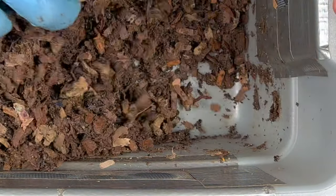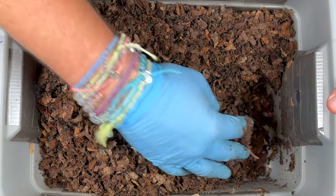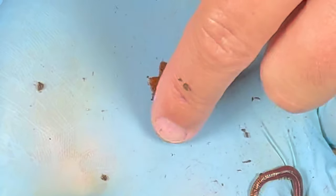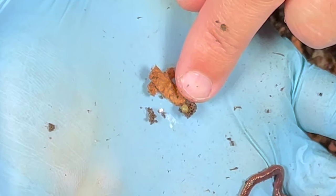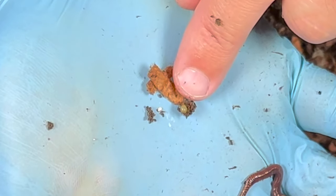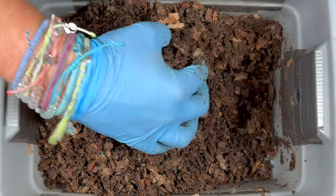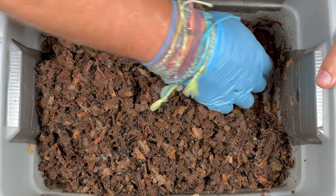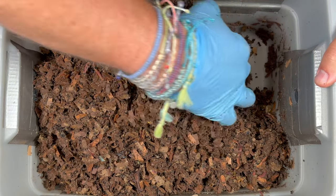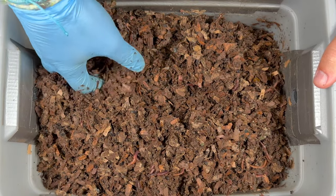We're off to the other corner and feeling the same thing — lots of good moisture, and down here I see a lot of glistening. It's kind of the max moisture I like to keep. Look at this cocoon right here — you can see it was probably just laid. It is almost pearly white and probably just got rubbed off one of the worms. Really cool to find a cocoon like that. Sometimes when you have a new worm bin, you don't see any cocoons, and a lot of times that's because you're not used to seeing what they look like. As the bedding gets darker, you can start to see cocoons because the contrast is better.